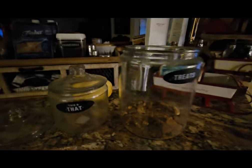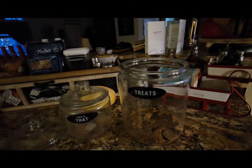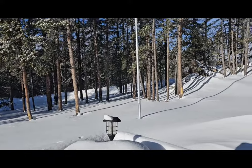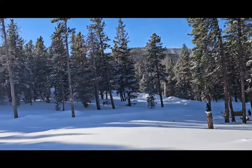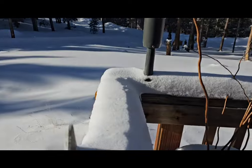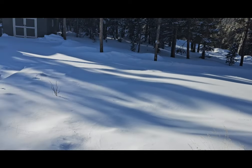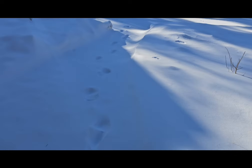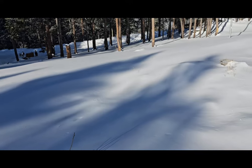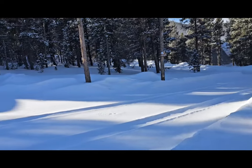We've got two jars here — these are dog cookie jars and they need to be filled, so I'm gonna do that. I am leaving now. Look how bright it is. We're supposed to get snow all day, and that's what we've got so far — probably about four inches.